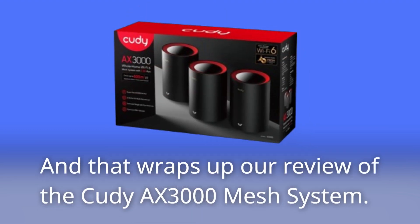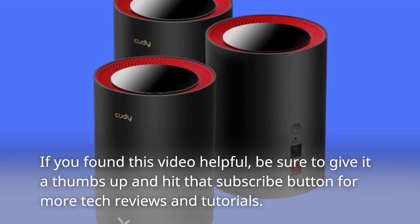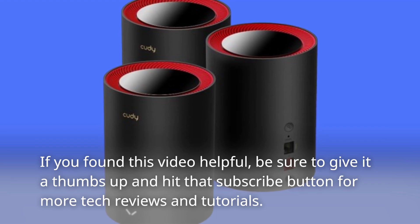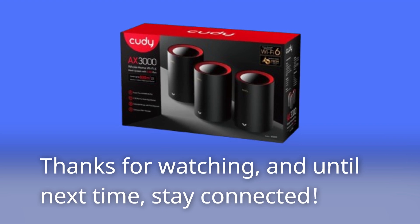And that wraps up our review of the Cudi AX3000 mesh system. If you found this video helpful, be sure to give it a thumbs up and hit that subscribe button for more tech reviews and tutorials. Thanks for watching, and until next time, stay connected.